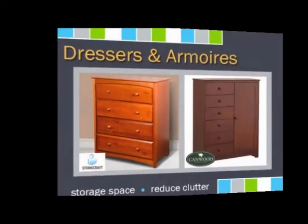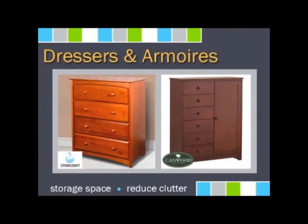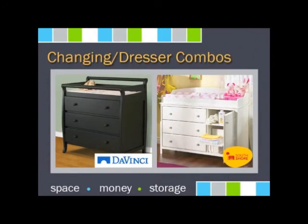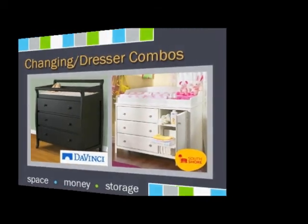Having ample storage is key to a clutter-free nursery, so choose a large dresser or armoire to store all baby's essentials. The dresser is one nursery item that tends to be used well beyond the baby years, so it's worth the investment. Parents love the combo dressers because they are cost-effective and save space. When baby is born, you use it as a changing table, and when baby outgrows the changing table, you simply remove the top and use the combo as a dresser.